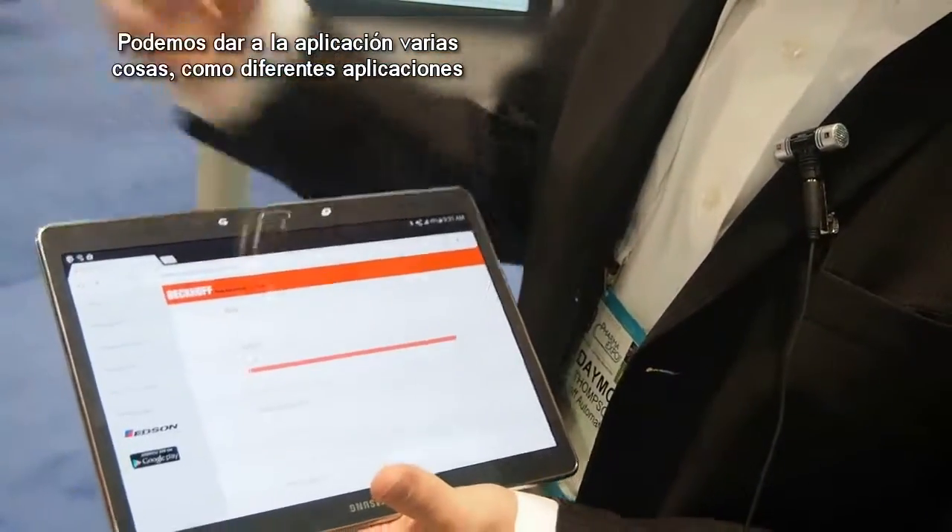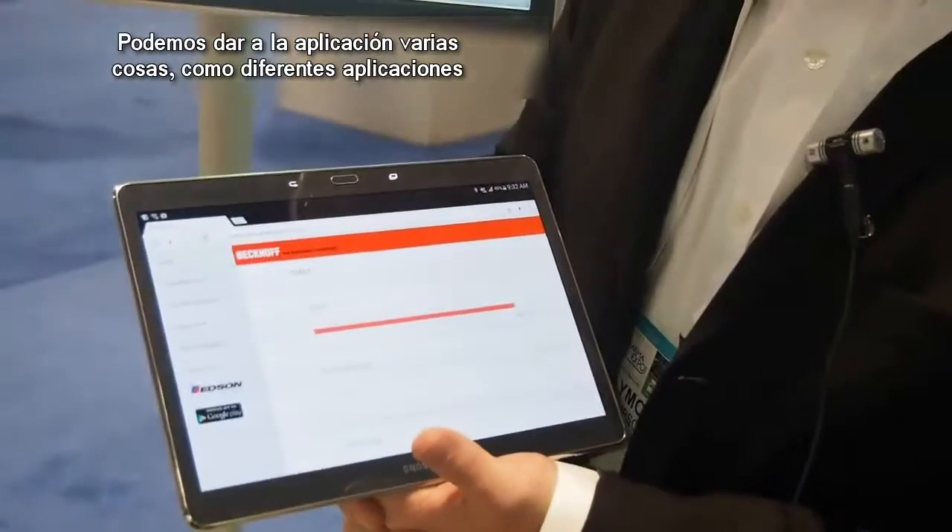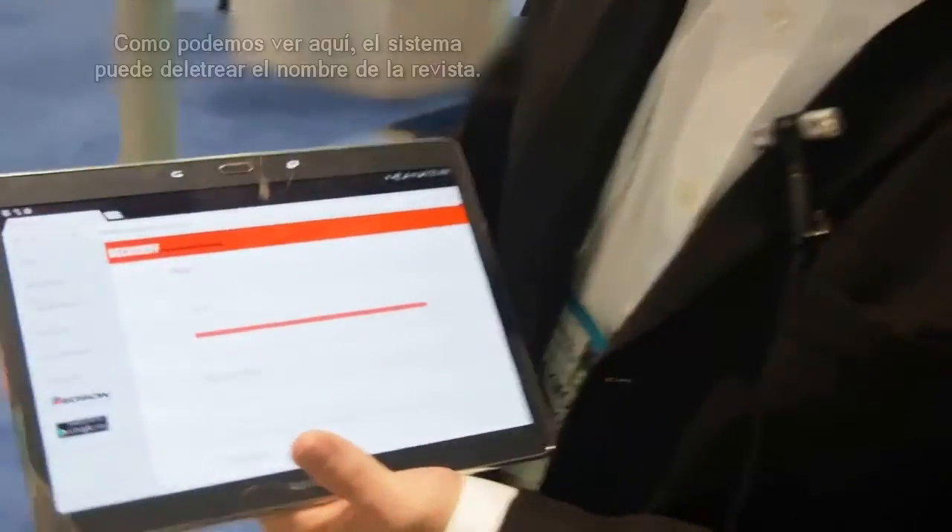We can ask the robot to spell different things for different applications, kind of flexible manufacturing. And as we can see, it happens to be spelling the name of the magazine.